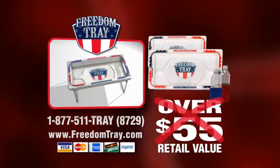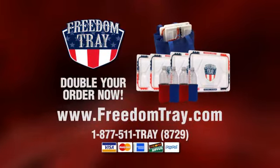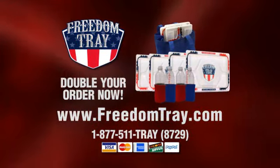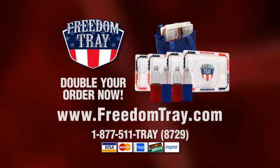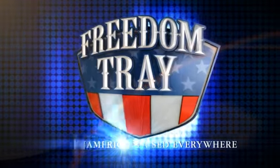An over $55 value, yours for only $19.95, plus shipping and handling. But wait — go online now and find out how you can double your value. FreedomTray.com or call 877-511-TRAY. The Freedom Tray, made in America, used everywhere.